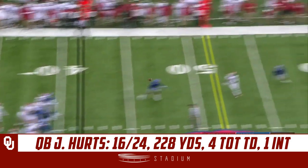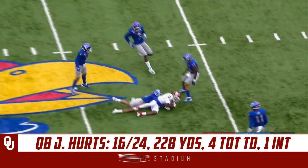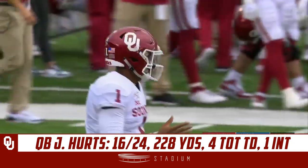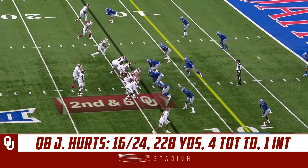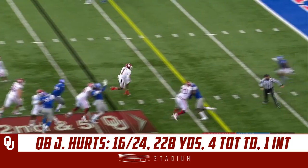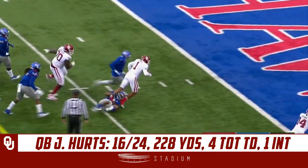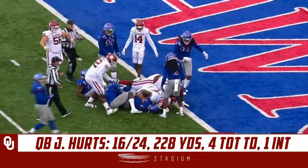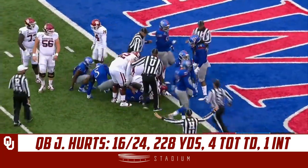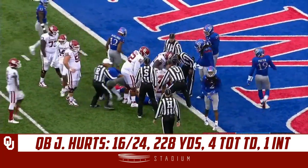Hertz throws again and it's a first down catch by CD Lamb into Kansas territory. It looks like he might be getting pressure from the top there. It'll be first and goal for the Sooners.